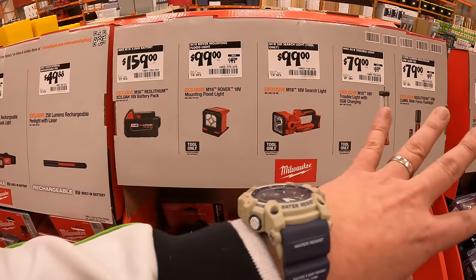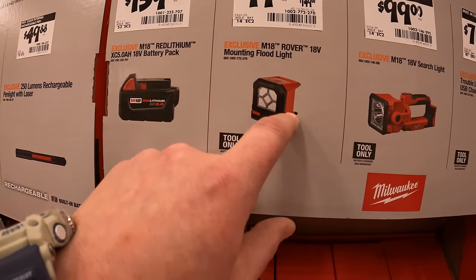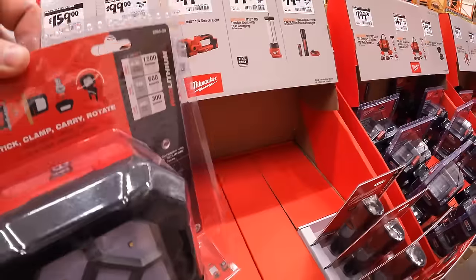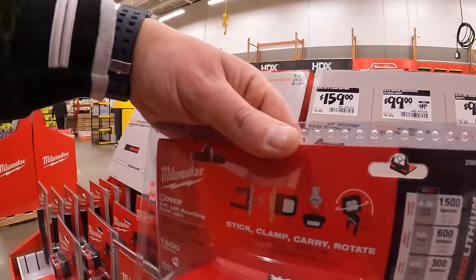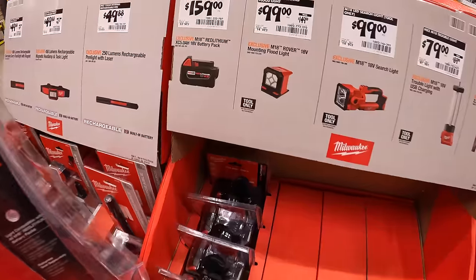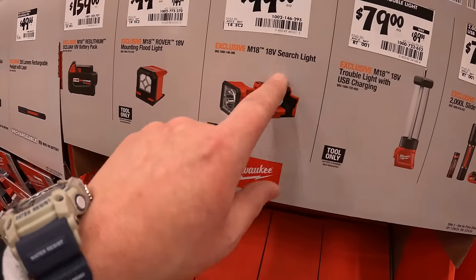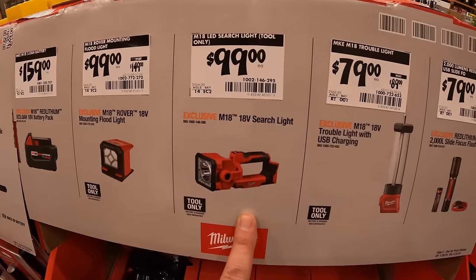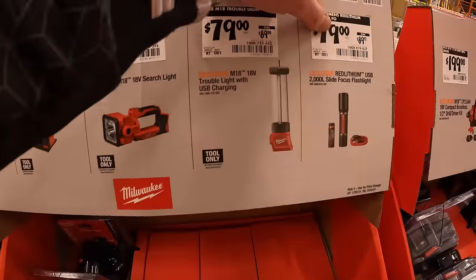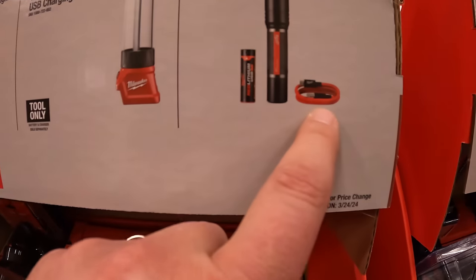$159 for a 5 amp-hour battery; $99.88 for the mounting floodlight — 1,500 lumens; $99.88 for the 18-volt searchlight; $79.88 for their trouble light with USB charging; $79.88 for the Red Lithium USB 2000-lumen slide-focus flashlight with USB charging.